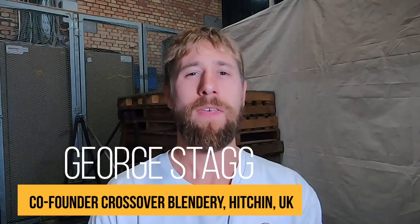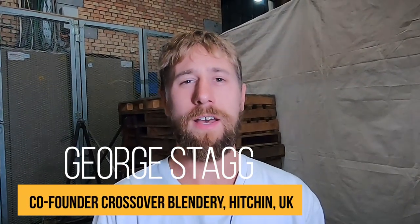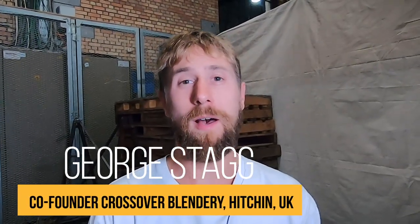Hello, my name is George. I am co-founder of Crossover Blenderie. We are a UK-based blendery operation focusing on beers of spontaneous fermentation. We're based near Stevenage, which is about an hour north of London.